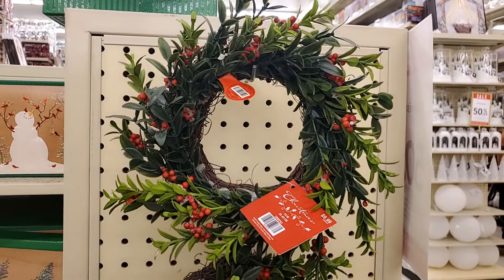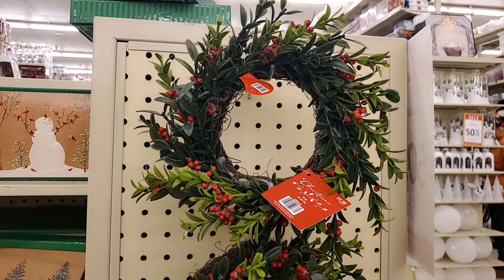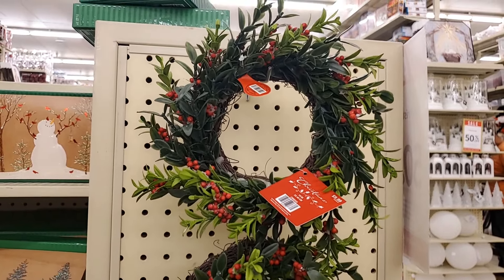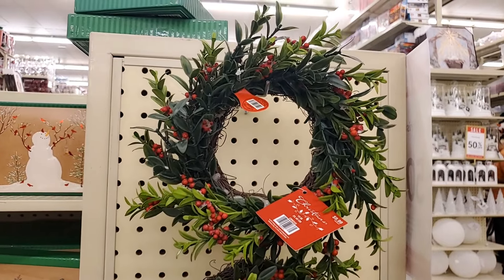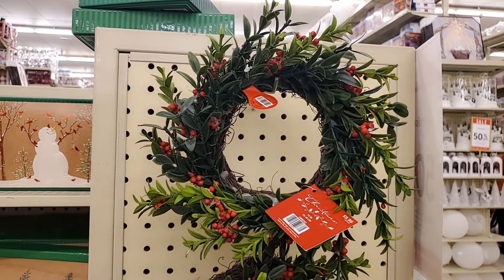These tiny roots are really cute — great for putting on your cupboards with a red ribbon, or on pine cones, different things like that. They're $9.99 and they're going to be half off, so it's $5. Very cute.